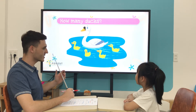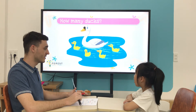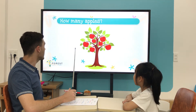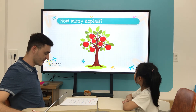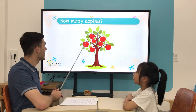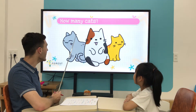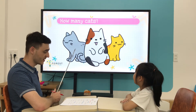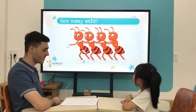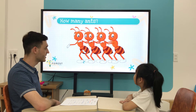How many ducks are there? Five ducks. How many apples are there? Seven apples. How many cats are there? Three cats. How many ants are there? Four ants.